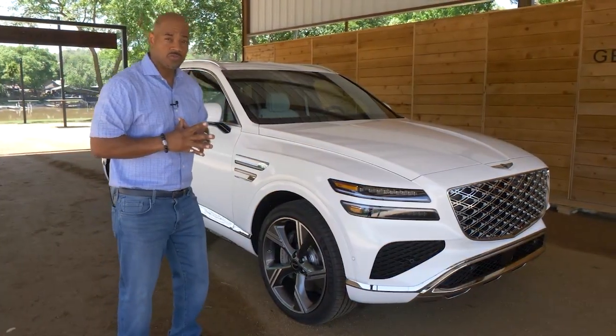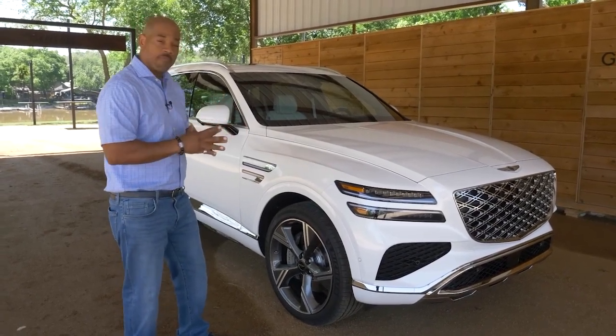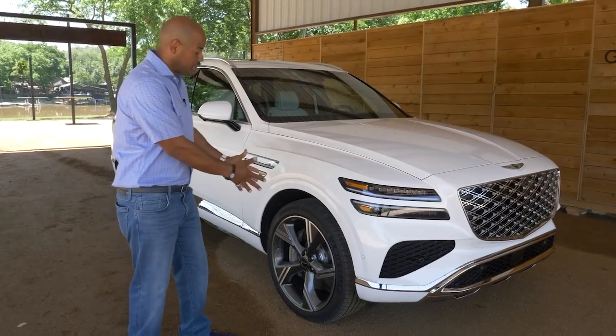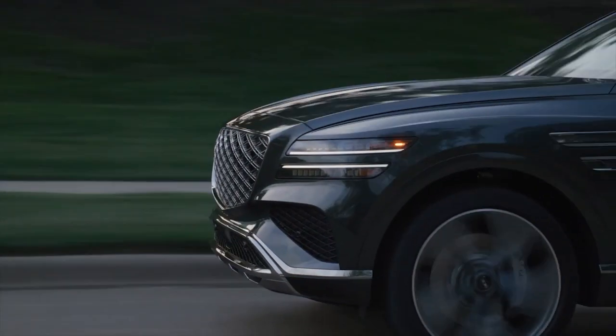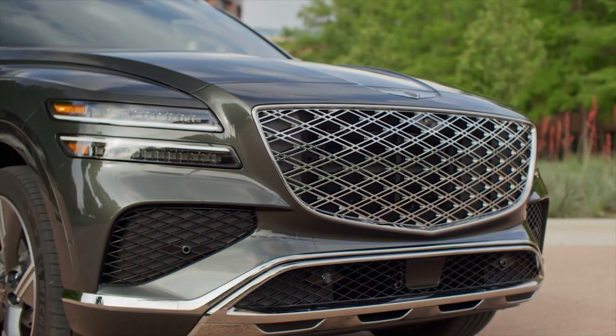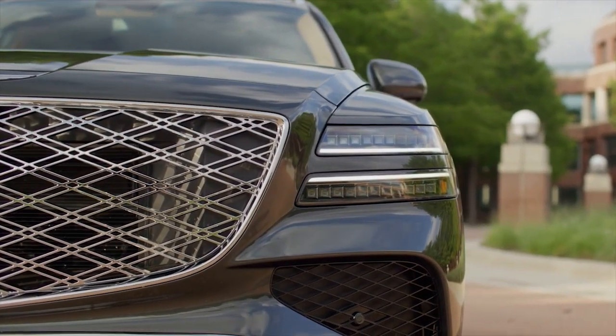The main story of the all-new GV80 is that Genesis redesigned the interior compartment but restyled the exterior with a few new elements. For one, they upgraded the 20-inch and 22-inch rims. They provided new signature headlights, and of course the centerpiece is the new double mesh grille which really accentuates the vehicle.